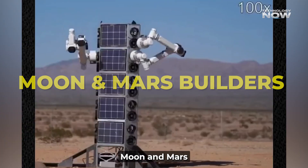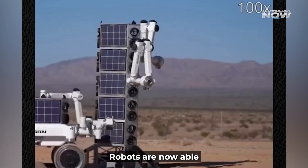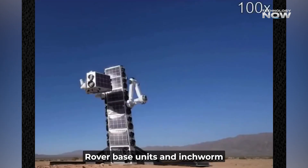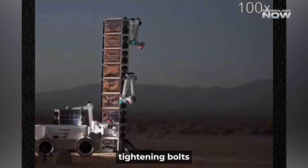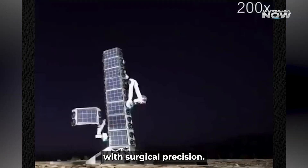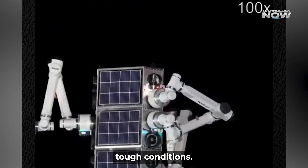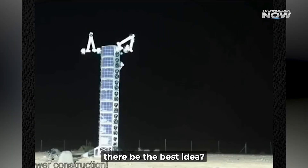Moon and Mars builders — construction just went cosmic. Robots are now able to assemble tall structures, like a five-meter tower, without any human prodding. Rover-based units and inchworm bots bring parts and snap them together, tightening bolts with surgical precision. The demo on lunar-style terrain proves these machines can handle tough conditions. After watching that footage, would putting humans up there be the best idea, or just more dangerous?